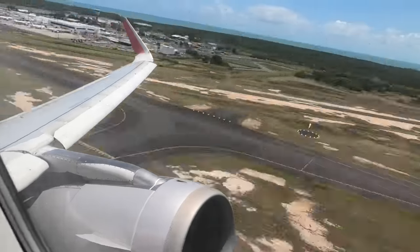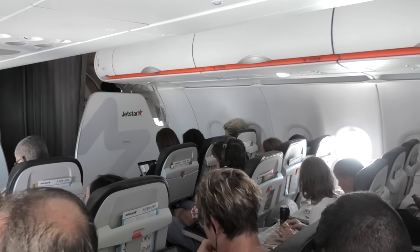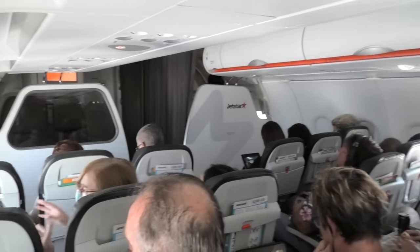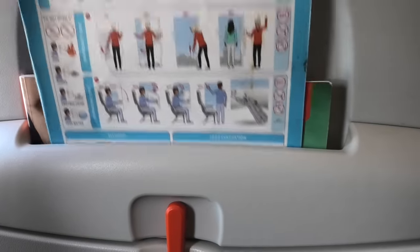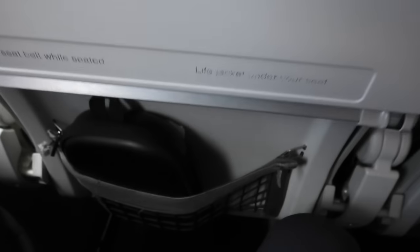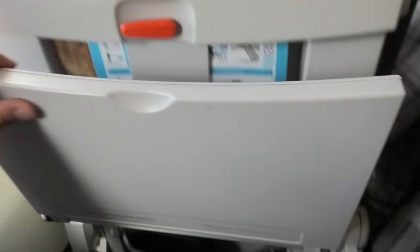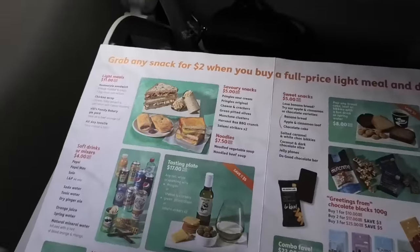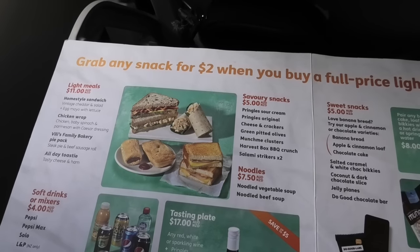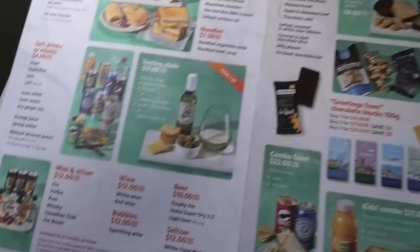Luckily, the staff on board were much better ambassadors of the Jetstar brand. The flight itself was pretty uneventful. Economy class on this A320 was laid out as expected in a 3x3 configuration. The leather seats were comfortable enough and there was a reasonable amount of legroom. In contrast to Ryanair, you do get a seat pocket to put your stuff in. There's a menu for in-flight food and drink, and my fare, booked through Qantas, included a $15 credit — though this trip had cost me almost $1,100 return, so the least they could do was offer a drink and a sandwich. Jetstar may be low cost, but it is definitely not cheap.